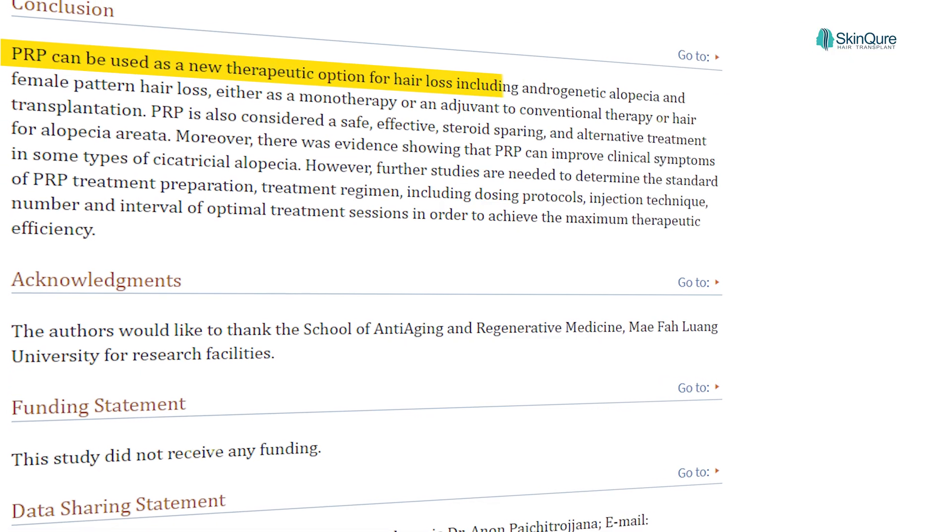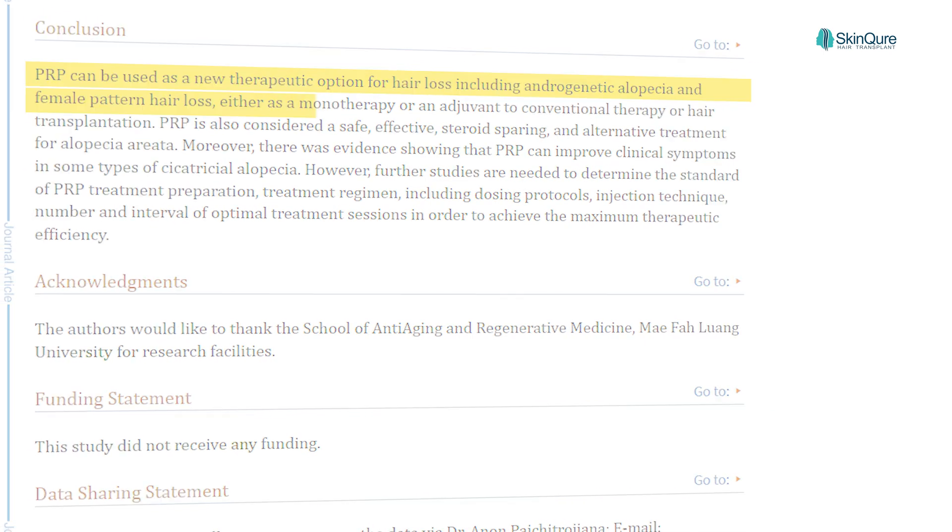PRP is more effective because it is minimally invasive, the treatment time is very minimal, and it is quite effective. Most studies indicate that PRP is effective, with more than 90% of studies claiming that yes, PRP should be effective.